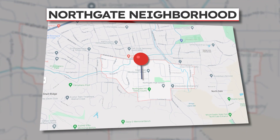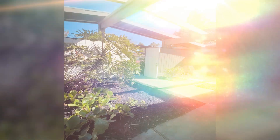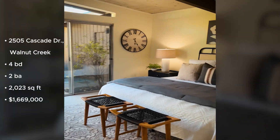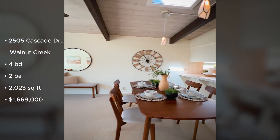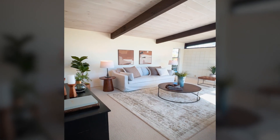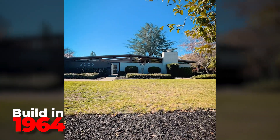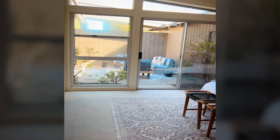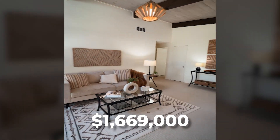Our first house is in the Northgate neighborhood of Walnut Creek. They say some houses are just structures, but this one is a piece of art. This rare mid-century modern upgraded masterpiece has it all. Built in 1964, this single-story house is located on a quiet cul-de-sac among mature trees and features four bedrooms, two baths, 2,023 square feet of living space, and nearly a third of an acre lot. It is offered for $1,669,000.